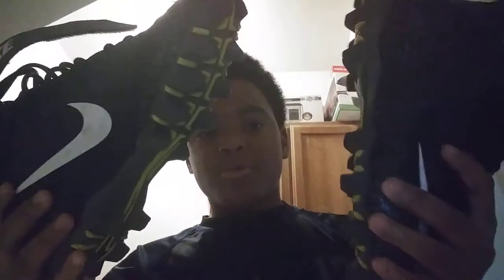First up, my cleats. I like my cleats, they are very fun to run in, they feel comfortable. And I wear these every single game — I don't have practice cleats, I swear to these.